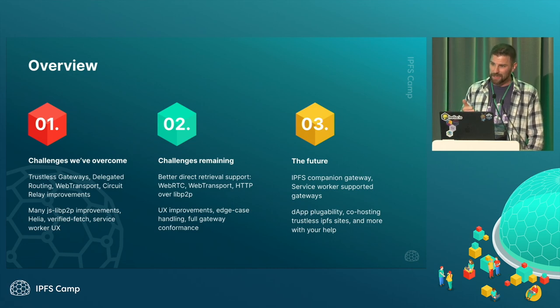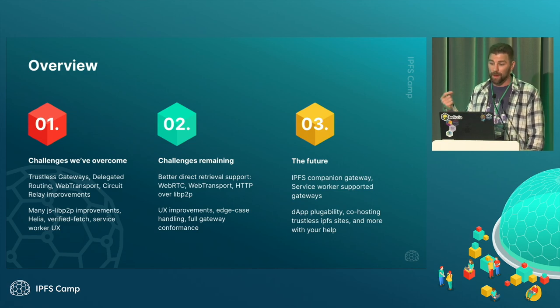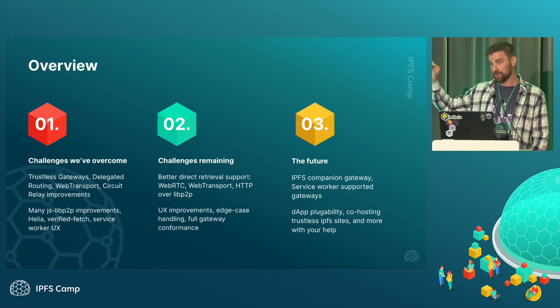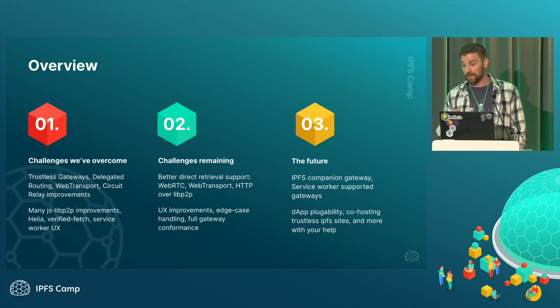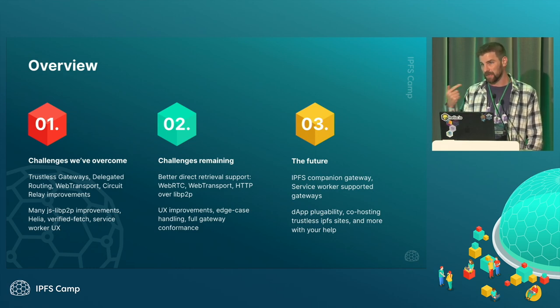We've got trustless gateways — that's pretty new since the last camp. We've got delegated routing, and web transport is more available now. The bar Alex showed was way at the bottom with maybe a few hundred nodes, and now it's like 5,000 to 10,000. Circuit relay improvements, and Alex has been really diving in on JSLibP2P. Helia Verified Fetch and the Service Worker UX are a lot of things we've done in the last year.